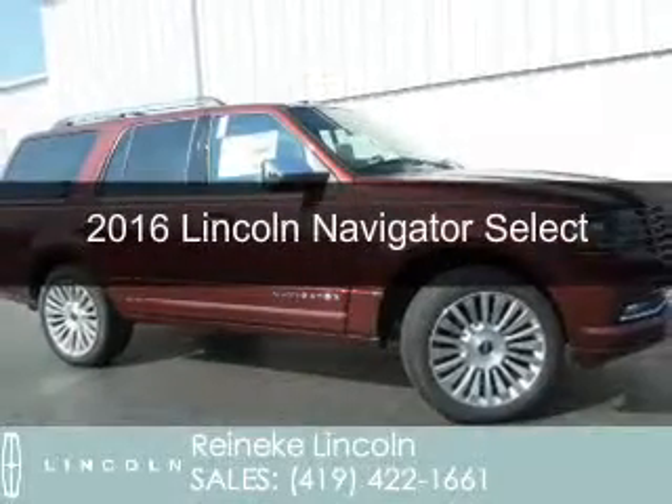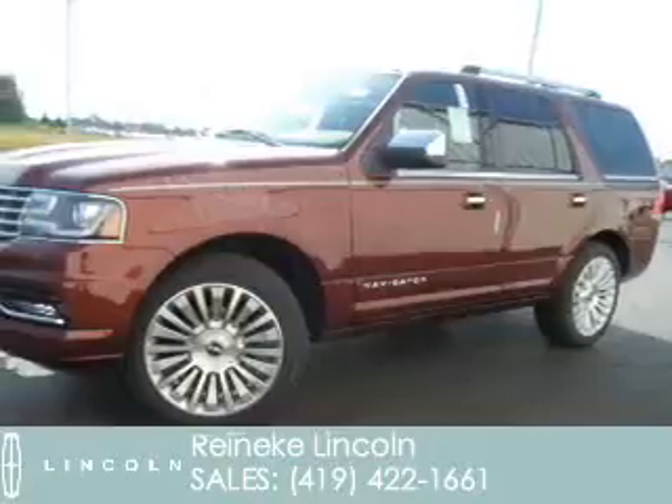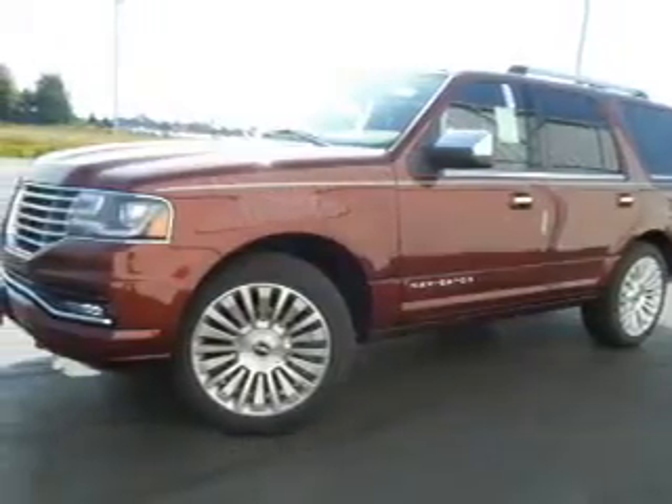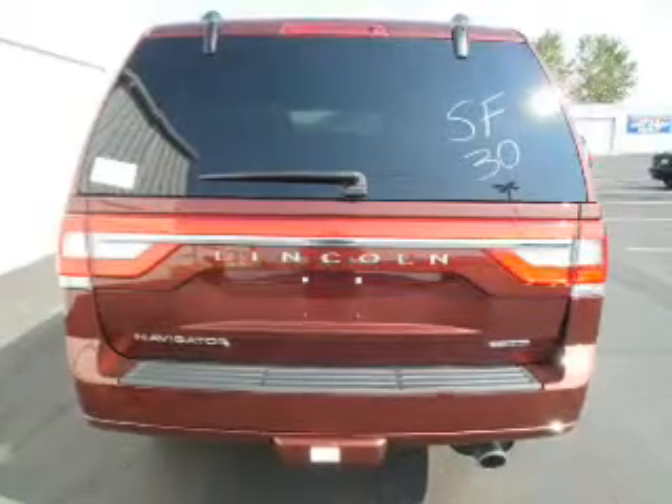This is a new 2016 Lincoln Navigator. It's powered by four-wheel drive, a 3.5-liter six-cylinder engine, and a six-speed automatic transmission.